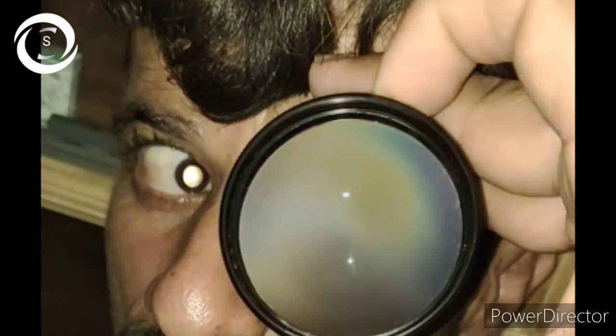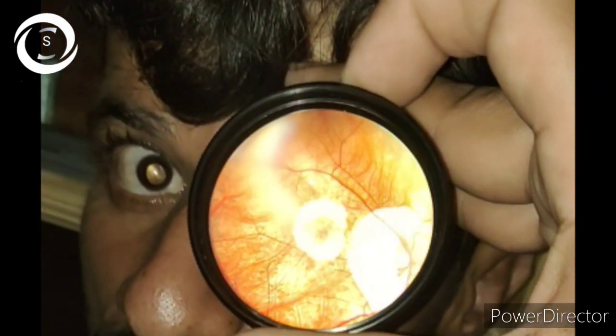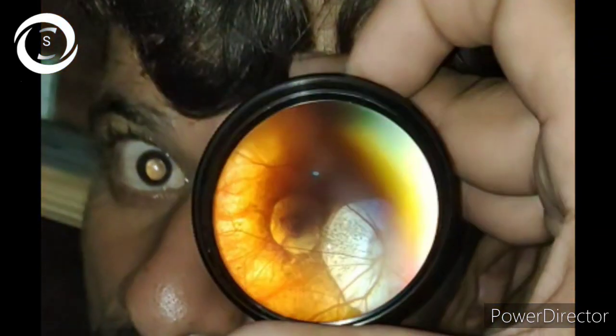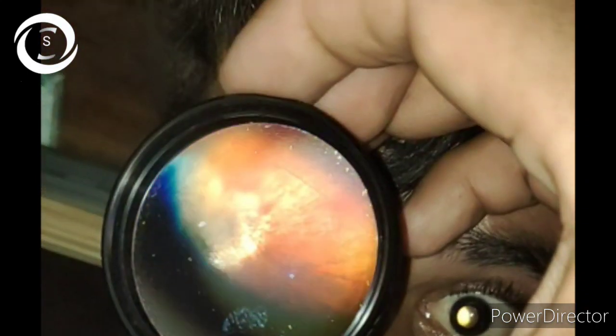Patients may develop macular holes, retinal detachment, and CNV with trivial trauma. Such patients should be counseled in detail to avoid contact sports, wear polycarbonate glasses, not rub or touch their eyes. If they develop sudden flashes and floaters, or a curtain-like loss of vision, they should consider it an emergency and seek ophthalmology examination.